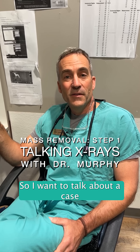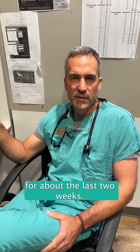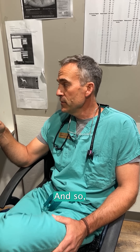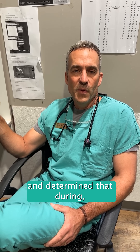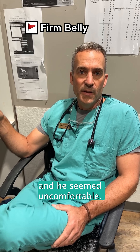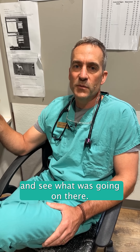Hey, I'm Dr. Murphy. I wanted to talk about a case that came in yesterday, a patient that wasn't feeling very well for about the last two weeks. Owners noticed that he was maybe losing a little bit of weight, not eating as much, and so they brought him in. We did a physical exam and during the feeling of his belly, it was very firm and he seemed uncomfortable, which immediately prompted me to want to take some x-rays of his belly and see what was going on.